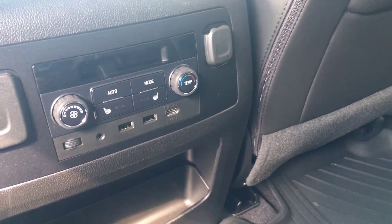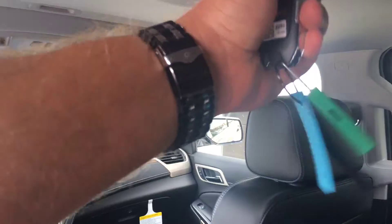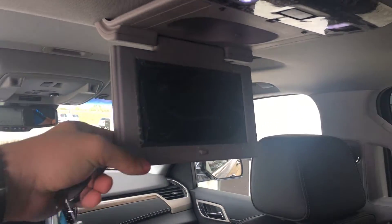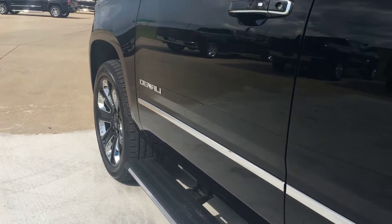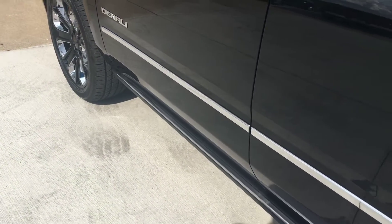It also has an HDMI input because this vehicle comes with a rear seat DVD player, which you can plug into through that HDMI port and project onto the screen. It also has the retractable step rails that go in and out upon opening the doors.